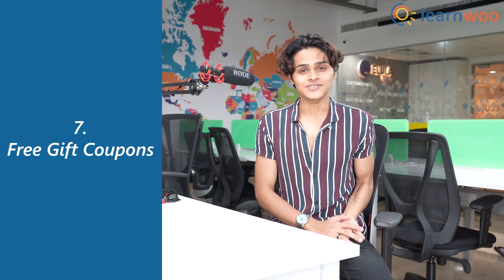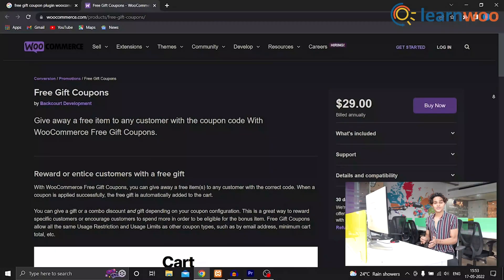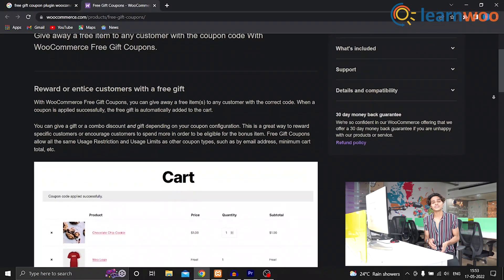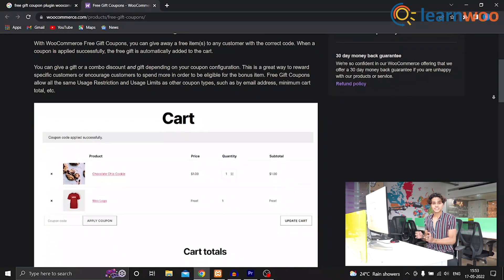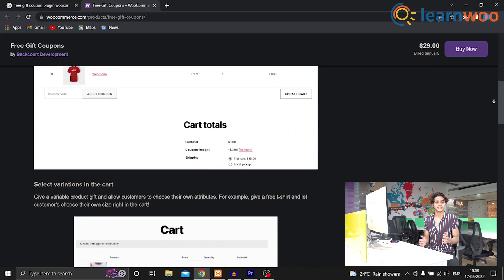At number 7 we have Free Gift Coupons. With this plugin you can give away products from your store to your customers for free. All your customers have to do is simply apply the code and the product will be added to their cart. You can set restriction limits with this plugin — it's a great option to use for giveaways during special events.